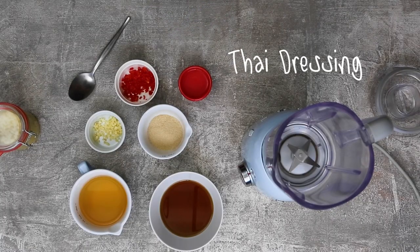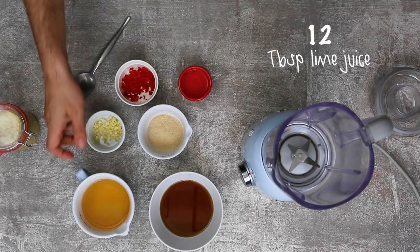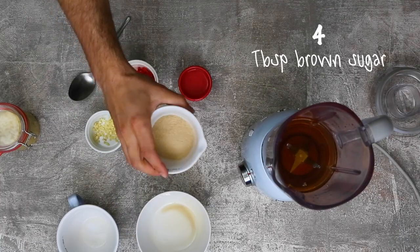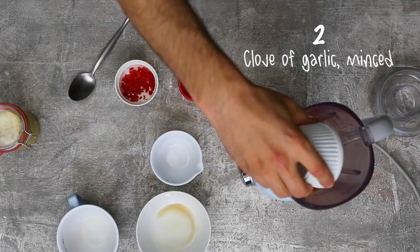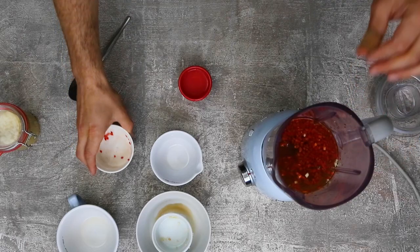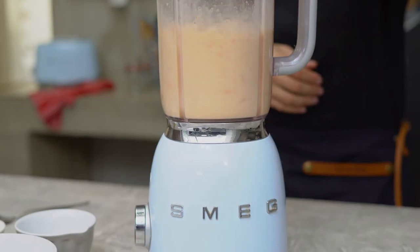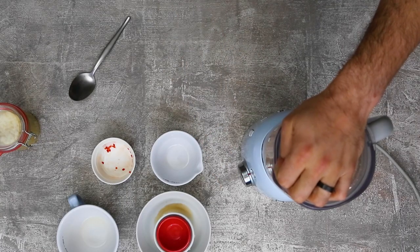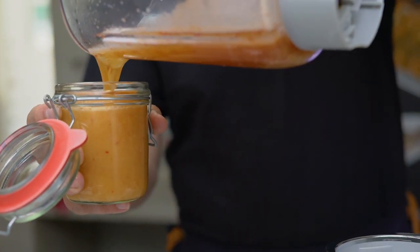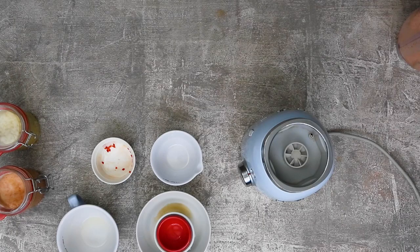The next sauce we're going to be making is a Thai dressing — it's used a lot for Thai cooking, as you could have guessed. Let's get to blending. Sauce number two done! When I taste it, I think of prawns, fish, salad dressing — you could even dollop it into a salsa. It's really nice, fresh, and punchy.